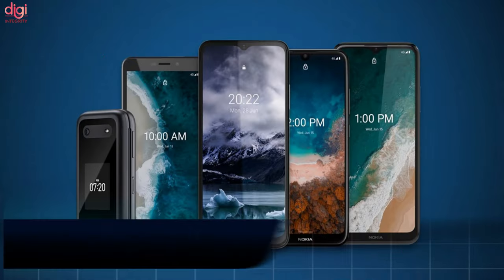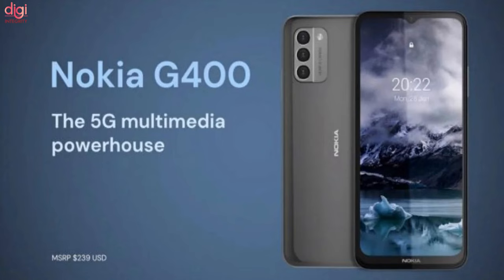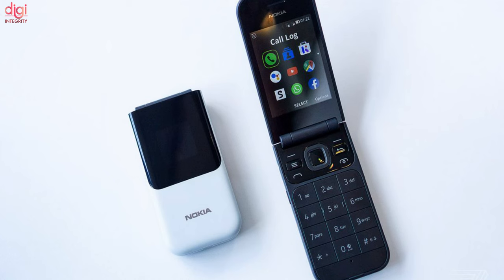Two Nokia C-Series and two Nokia G-Series phones have been launched, with prices starting at US$99, or about Rs 7,400. A new Nokia Flip phone has also debuted alongside these four smartphones.